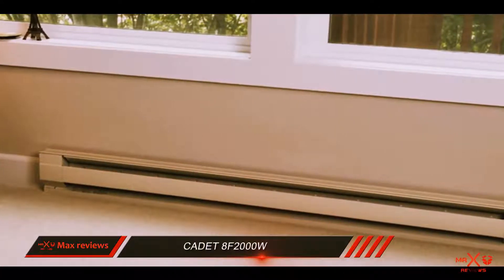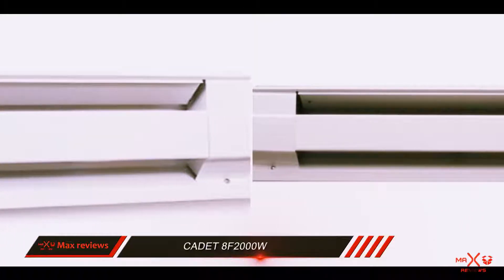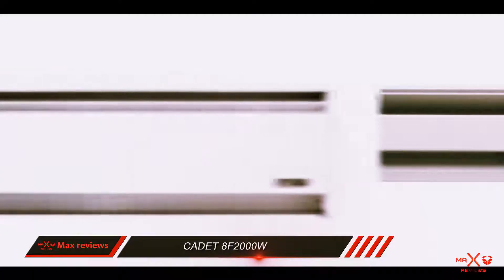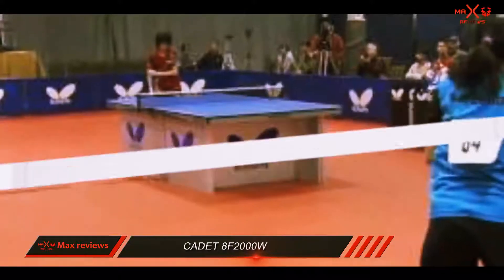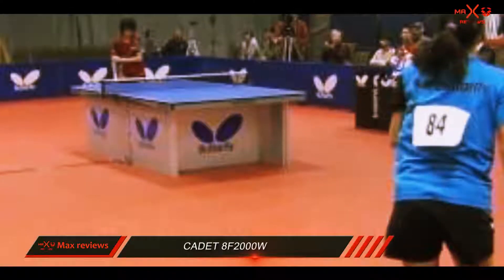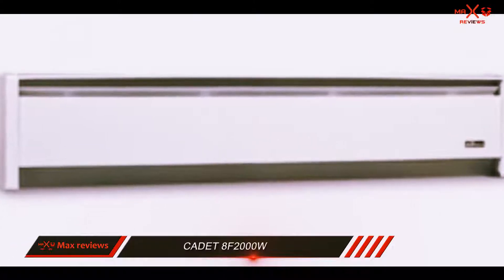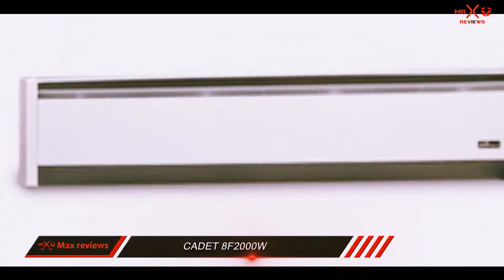It has nearly the maximum wattage available for consumer use. This baseboard heater is quite long, requiring 96 inches of free wall space. However, this extra length allows the heater to warm a large space evenly. Combined with its incredible warranty period and wiring for whole-home sensing, or the addition of an onboard thermostat accessory, this heater is ideal for master bedrooms and living rooms, and is our Top 10 Reviews Silver Award winner.